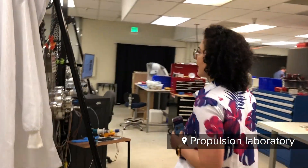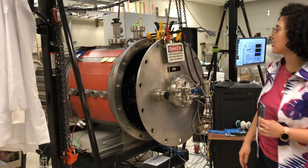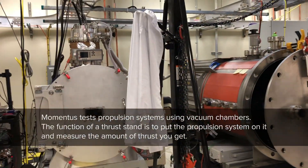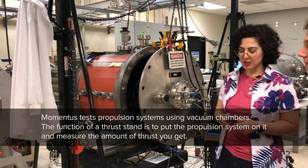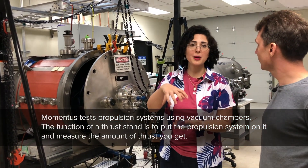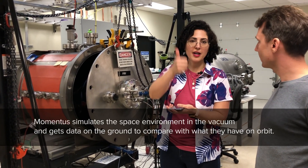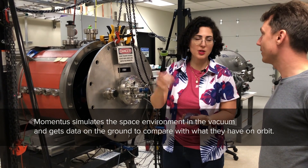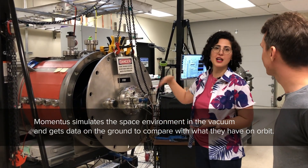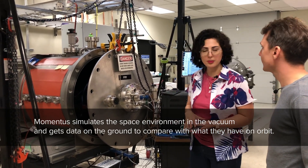Over here we have different vacuum chambers that we use to run tests on our propulsion systems. We have a thrust stand in this one — basically you put the propulsion system on it and measure the amount of thrust it generates, equivalent to a scale. It's constrained in one direction and the scale tells you how much thrust you're generating. We do that in a vacuum to simulate the environment of space, so we have ground data to compare with what we get on orbit.